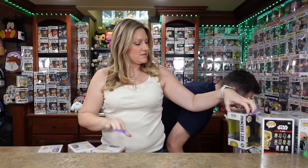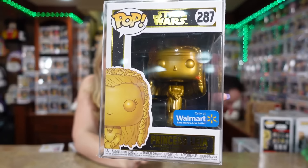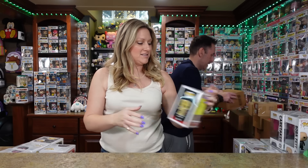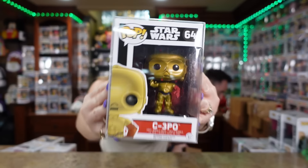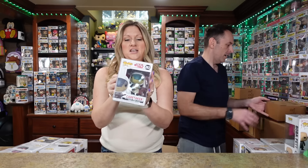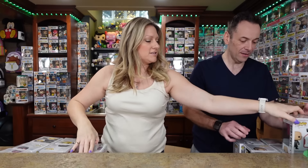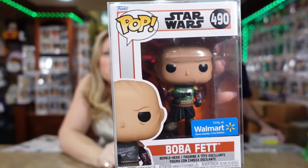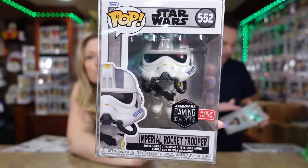Oh my gosh, Gold Princess Leia! This is amazing. We've got CP-3PO. And Boba Fett — I love this one. Imperial Rocket Trooper, I love that one too.